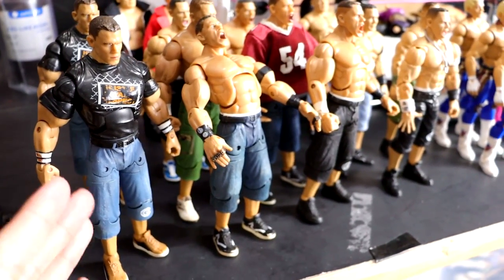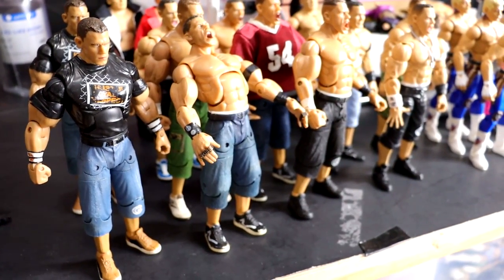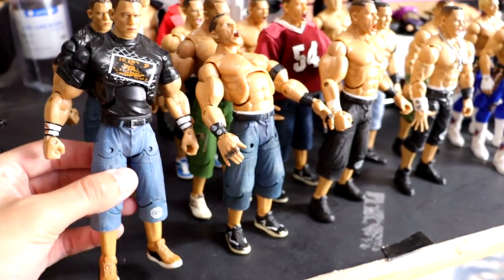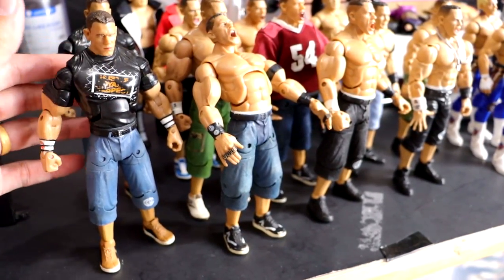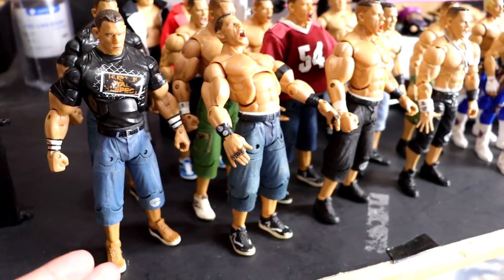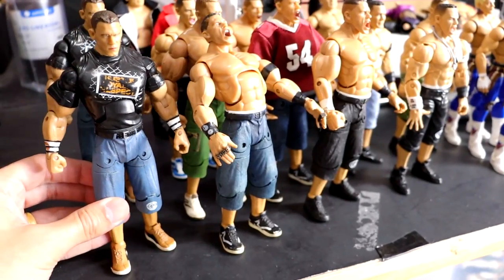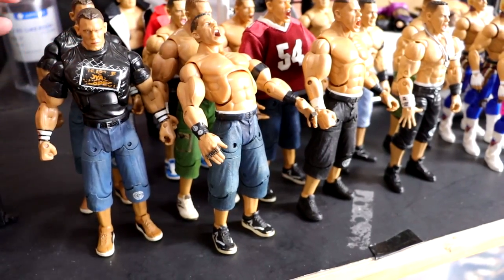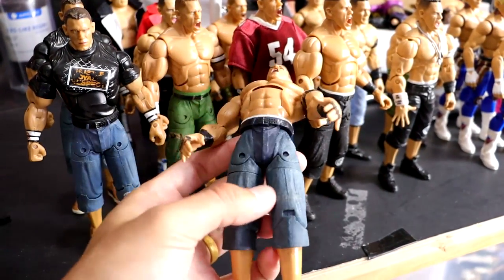Let me take you guys through some of the stuff I picked up this week and last week. As you know, we've been adding to the Deluxe Aggression Cena collection. If you guys have any Deluxe Aggression John Cenas you're willing to trade or part with, I did get a few DMs and I appreciate those people so much. We have a couple of this copy right here — I want to say it's Series 9, I could be wrong.